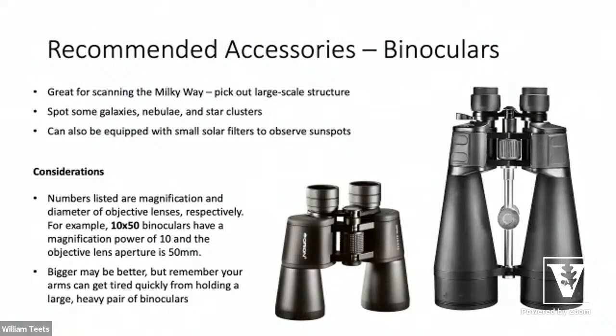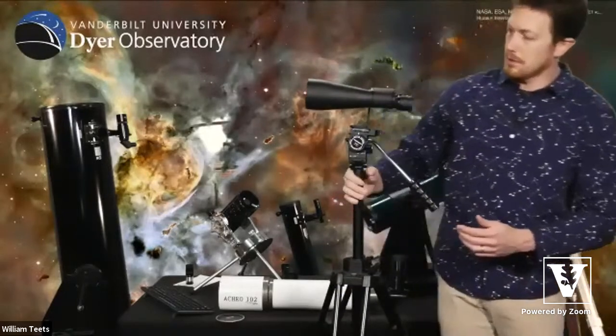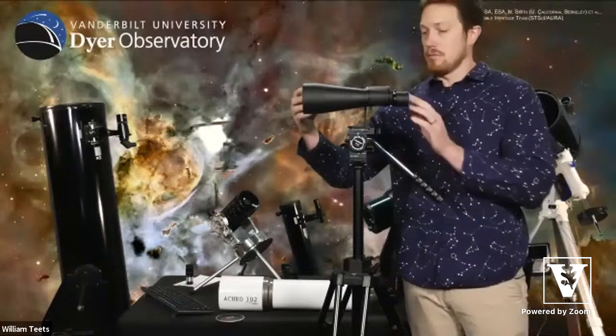Binoculars are nothing to be scoffed at, especially in a really good dark location. They're some of the easiest things to use — just hang them around your neck and walk outside. They offer a much wider field than telescopes, so scanning things like the Milky Way gives absolutely gorgeous views you can't get through a telescope because you'd be looking at too small an area. Here's an astronomy pair of binoculars — they're pretty long and heavy. You can get a bracket to mount them on a tripod, which is great for viewing up to about halfway across the sky.